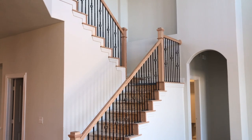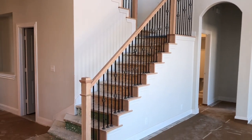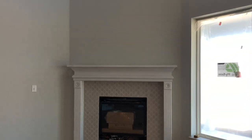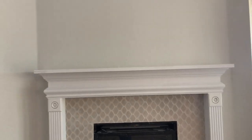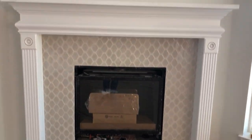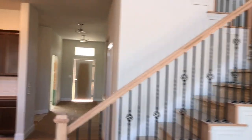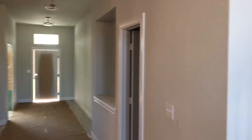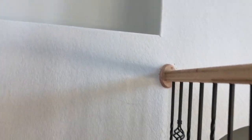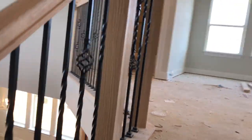Very elegant looking fireplace. The iron looks beautiful, although a little dusty right now.